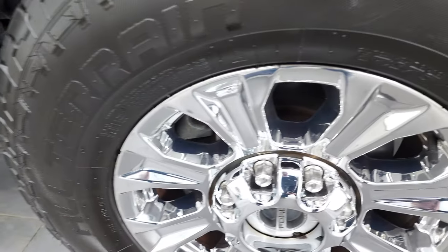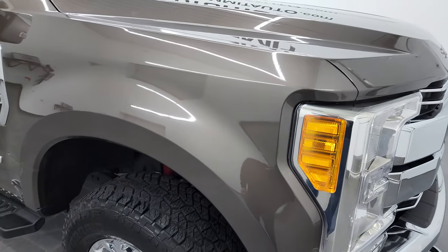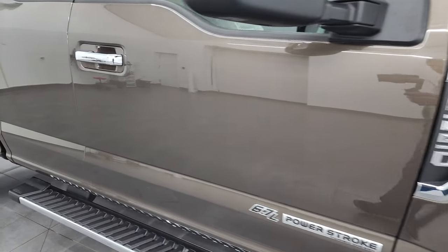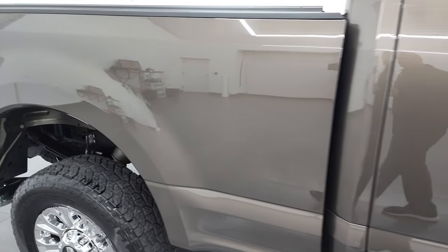The passenger side rim has no major scuffs or scrapes. And this Caribou Brown — take a quick look at that metal flake. Really a cool looking color. Paint code H5. As you go down this side of the 2017 Ford F-250, take note of how clean that body is, how reflective and mirror-like that paint is.